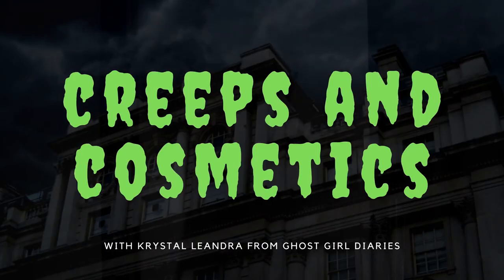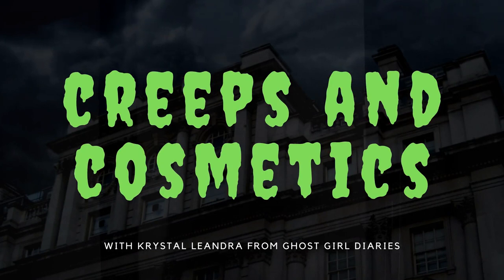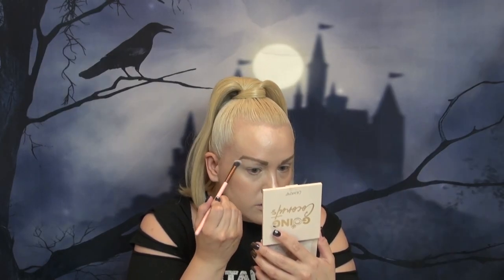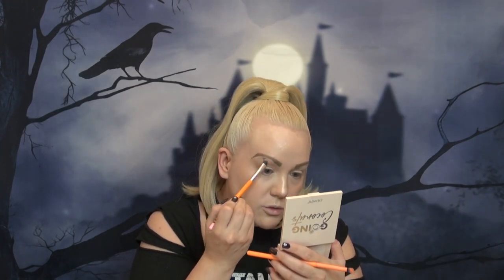I think we're ready for some scary stories. This is a story that is true and it happened in my younger years of ghost hunting. There was a really big event taking place at the Stanley Hotel, and there were a lot of well-known people in paranormal there — including Dave Schrader, who's been a big radio host in paranormal for years, and Billy Tolly was the DJ there.